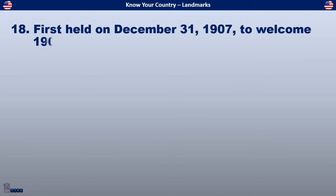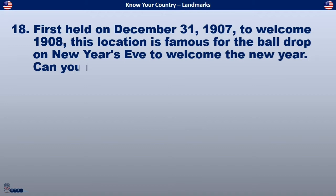First held on December 31, 1907, to welcome 1908, this location is famous for the ball drop on New Year's Eve to welcome the New Year.